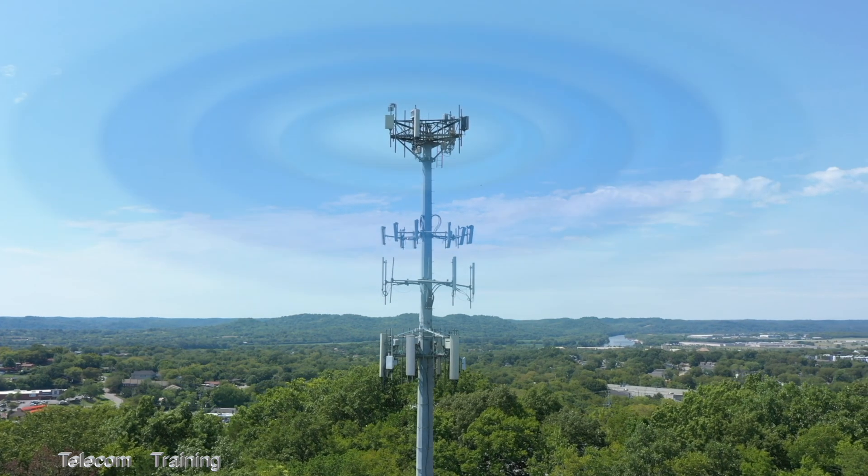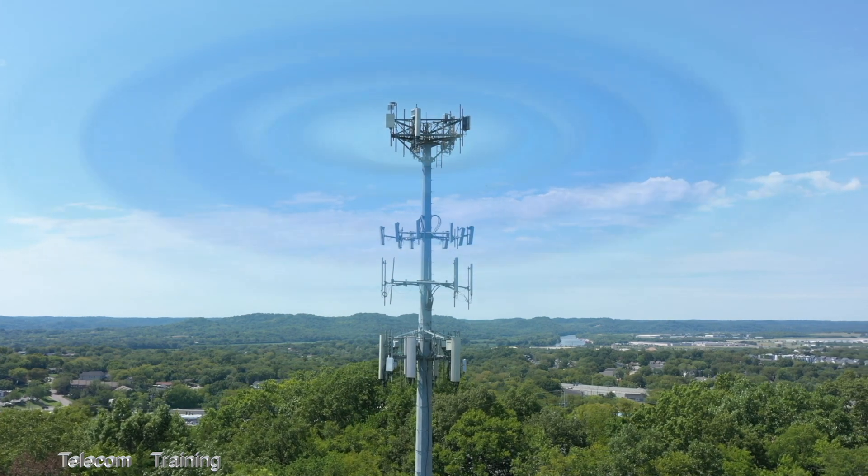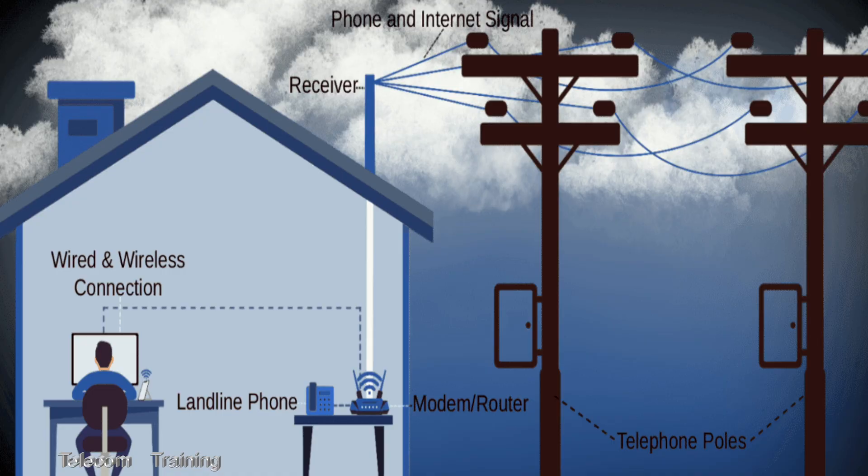5G is also being used as a high-speed alternative to traditional wired broadband, especially in areas where fibre or cable infrastructure is not available, providing faster internet to homes and businesses.